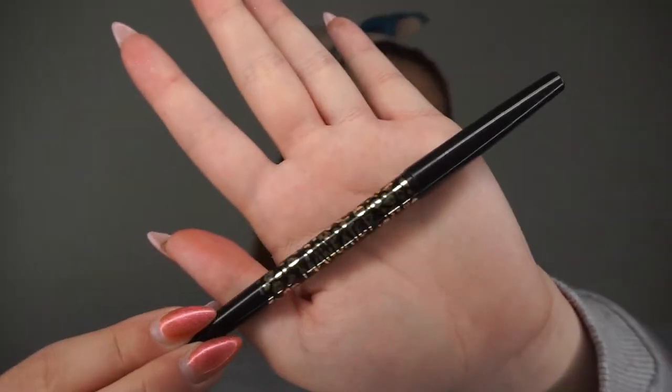I'm going to start off with my TARS Man Eater liner and just put that in my waterline. You could use a white eyeliner here — either would work — but I don't really like white eyeliner in the waterline. I feel like it's a bit pointless. I prefer black; I just prefer how my eyes look, but that is completely your choice.